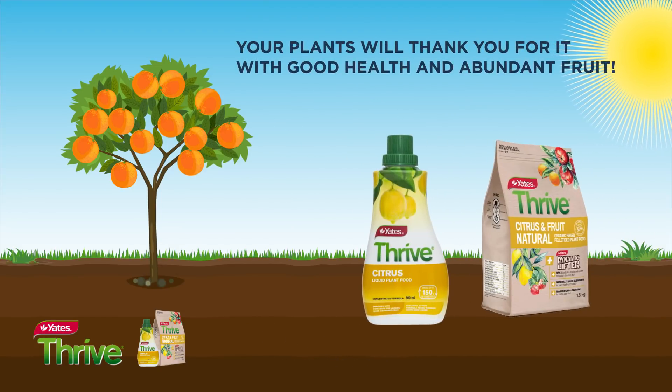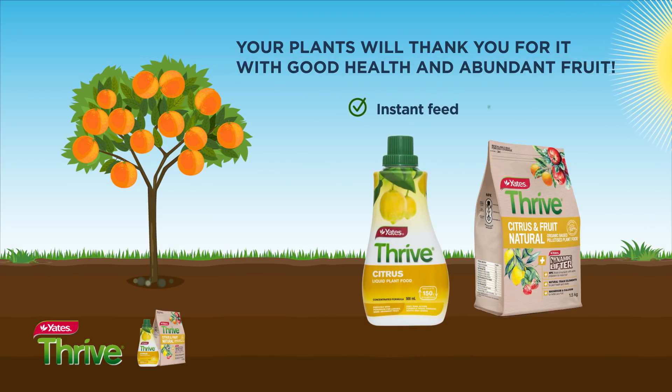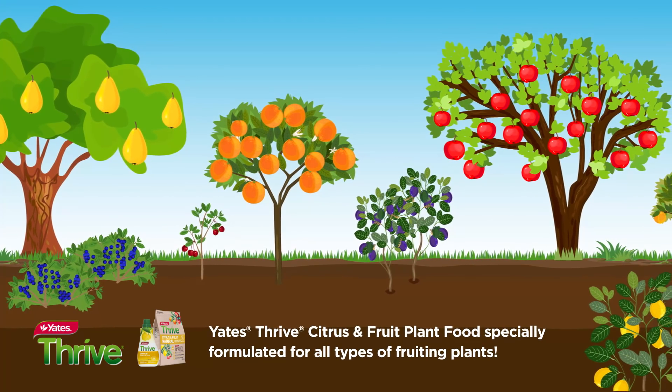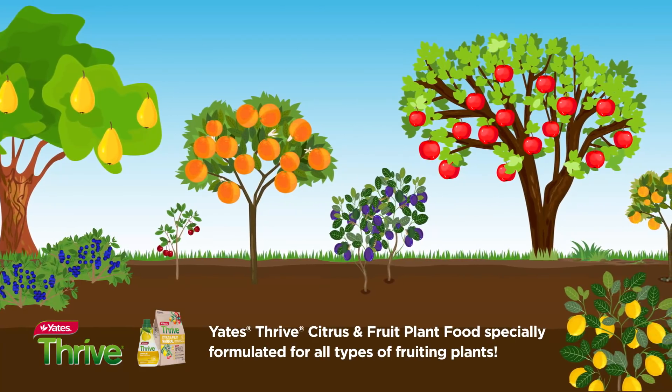Your plants will thank you for it with good health and abundant fruit. Instant feed or slow release — Yates Thrive citrus and fruit plant foods, specially formulated for all types of fruiting plants.